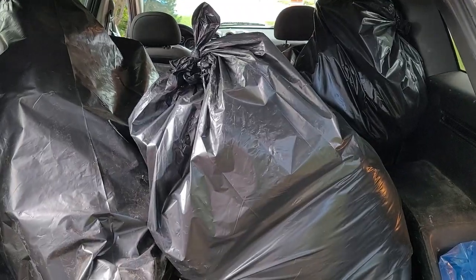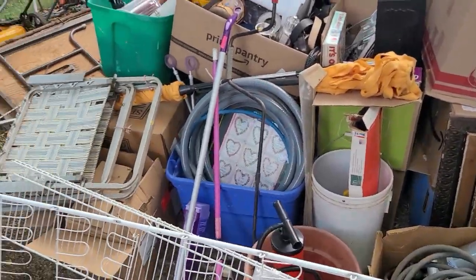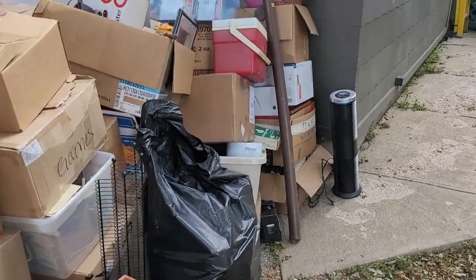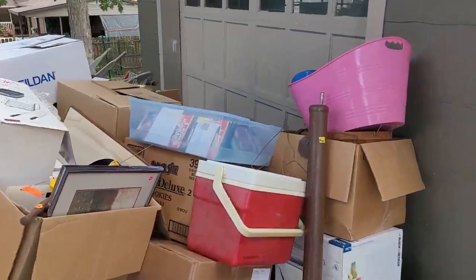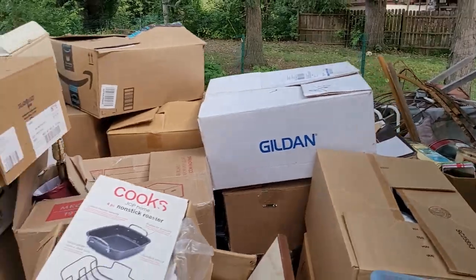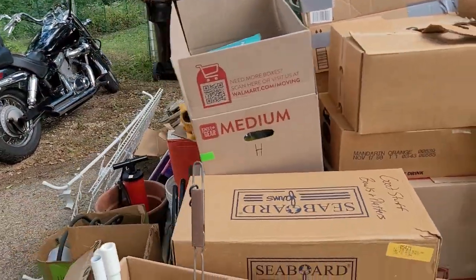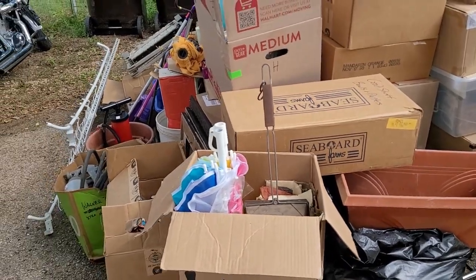All right, so three hours and eight loads later, that's the last load. And we've got all of this out in front of the garage. So yeah, we've got a whole lot of stuff. We're going to go through this and we are going to show you what's in all the boxes, because we don't even know. So it should be fun.